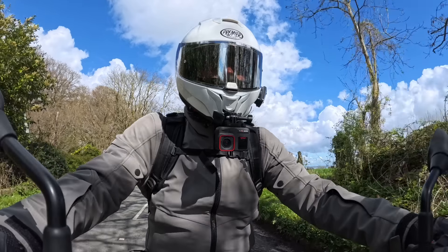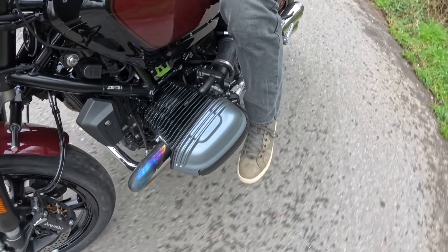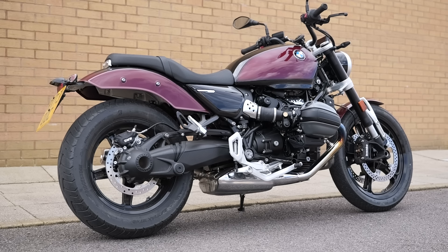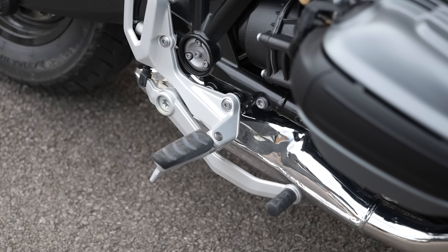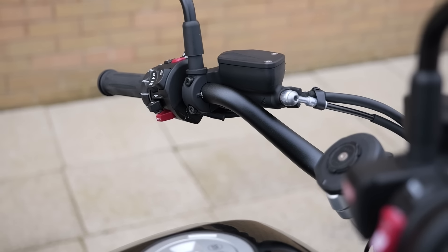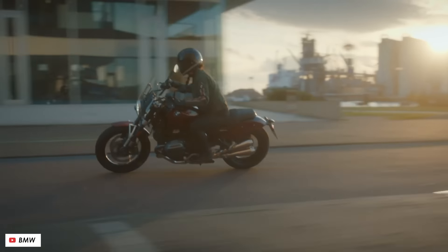The seat height isn't super low at 754mm, but it's low enough that you feel sat down and back, and the reach to the floor even for someone who isn't particularly tall like myself is super easy. Forward foot controls simply aren't an option with a pair of big cylinder heads in the way, but the pegs are far forward enough to feel like a typical mid-position cruiser. The handlebars are nicely set with enough rise and backwards sweep to give you that commanding, sat-up position. Another part of feeling like it's part of the cruiser scene is the level of customization — there's just enough to make your R12 distinctly your own.